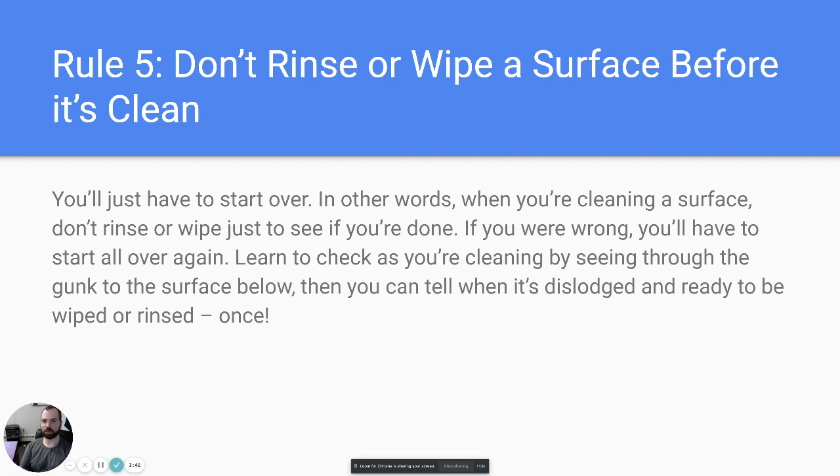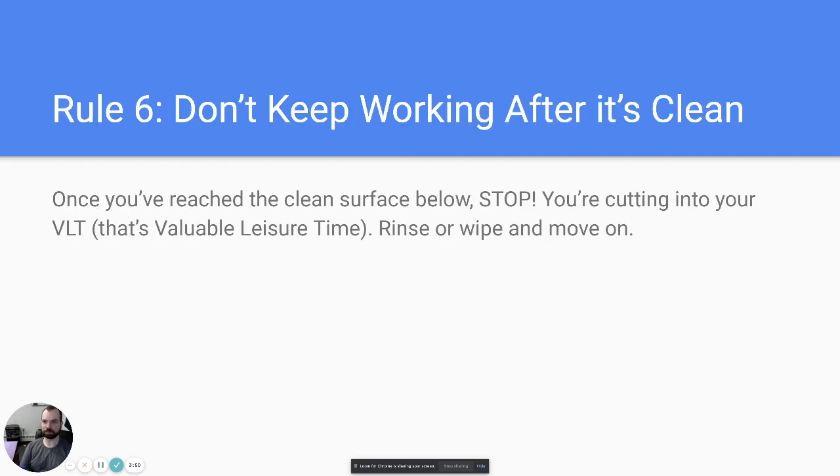Rule number six: don't keep working after it's clean. Once you've reached the surface, stop — this is where damage can happen, especially in kitchens and bathrooms. If you feel the finish starting to come off a cabinet, get the client and show them: 'I've gotten as much grease off as I can, but if I keep wiping I'll start taking the finish off.'